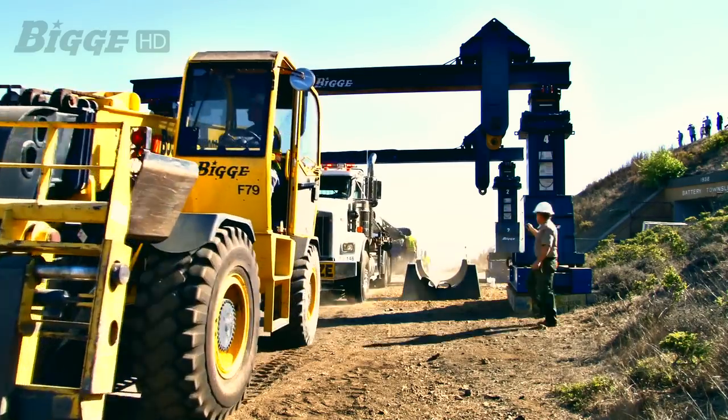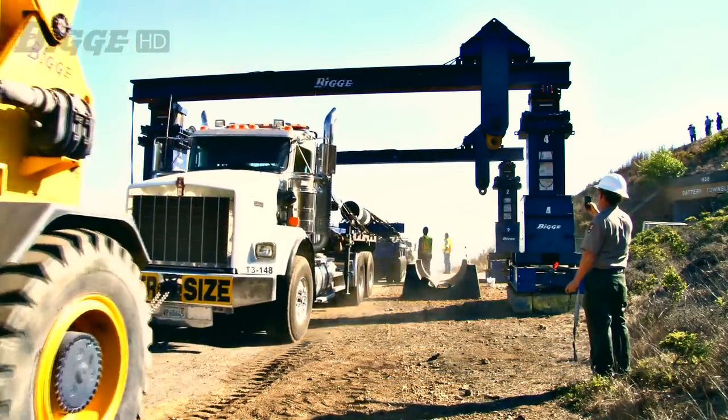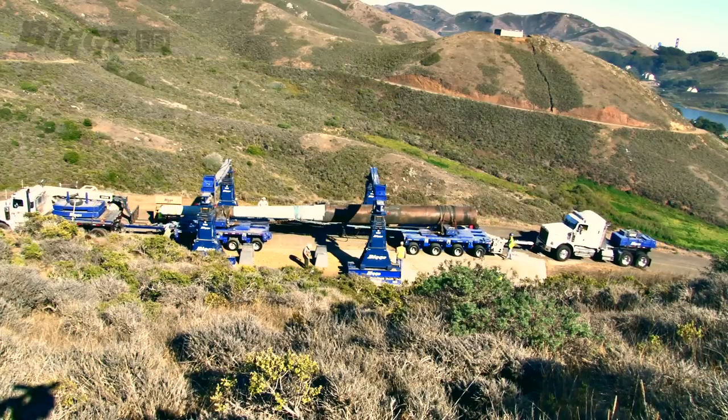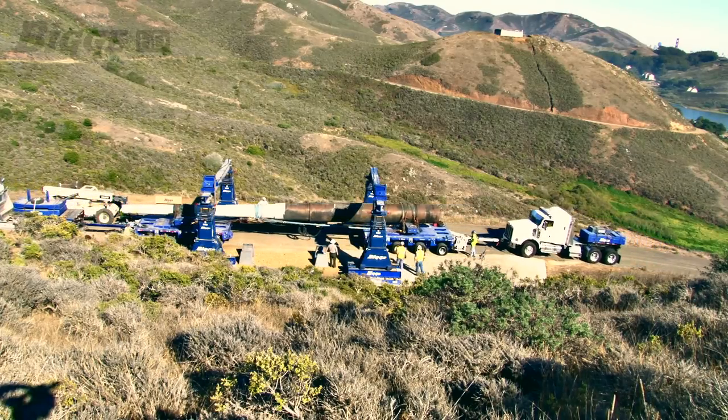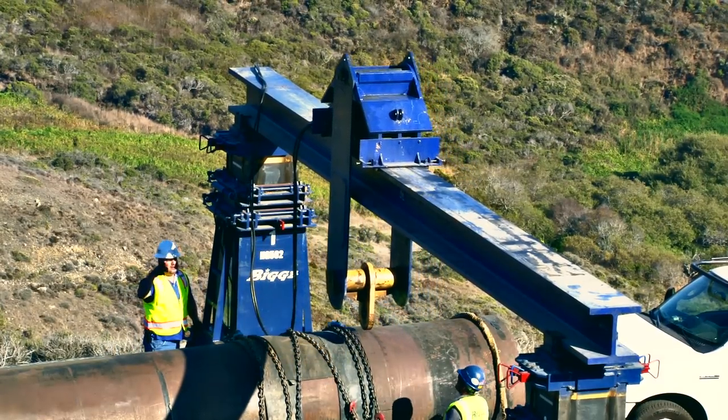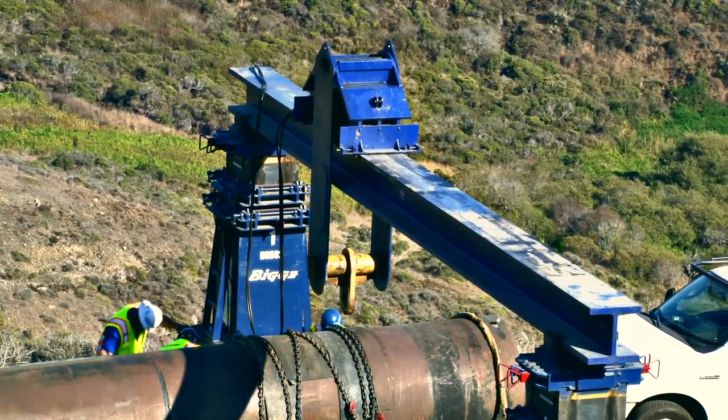Biggie trans-loaded the barrel to two four-line bolstered platform trailers and then used a push-and-pull tractor to navigate the road. It was mandatory that this equipment be used to navigate the steep slope and hairpin turns that provided the only access to the battery.